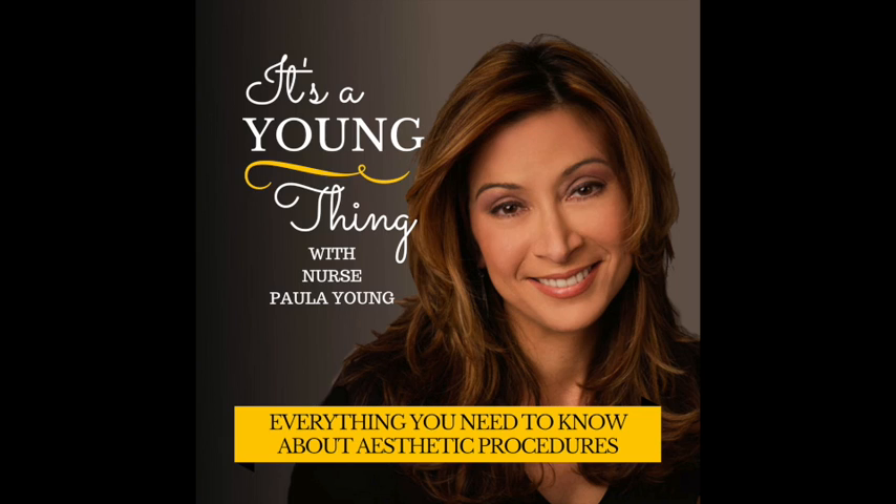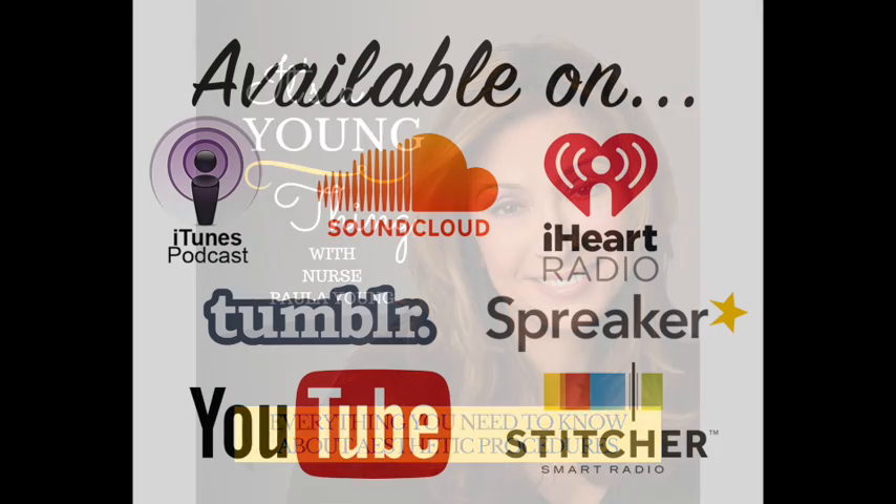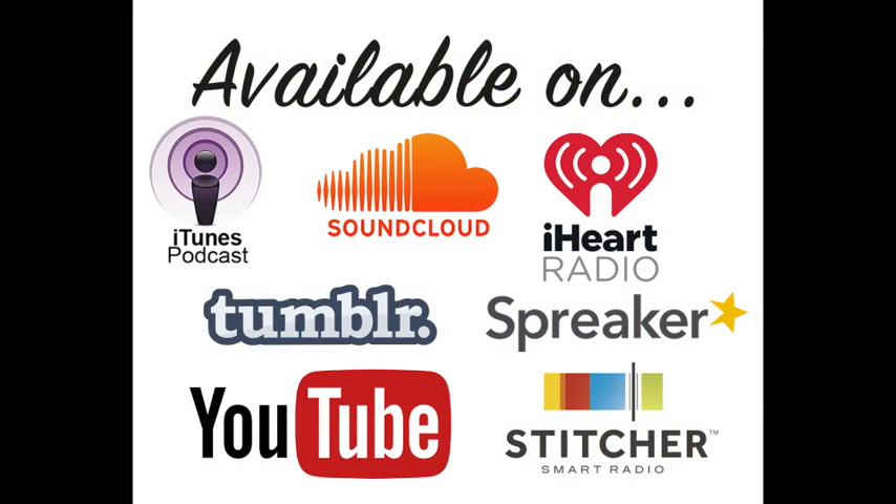You've been listening to It's a Young Thing with Nurse Paula Young. If we didn't discuss a topic you're interested in today, be sure to subscribe to our podcast on iTunes so when we do, you don't miss it. The cosmetic aesthetic world can be confusing — we're here to arm you with quality, truthful information from our many years of experience. For even more info, youngmedicalspa.com. This has been a Steve Mittman social media creation.